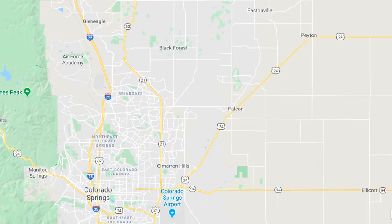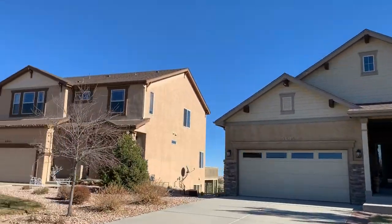The first thing you need to know about the Falcon and Peyton area is it's just a little bit east of Colorado Springs. Obviously with the mountains to the west of us, and building to the north, east is really the only way you can go if you're building new homes. Falcon and Peyton is a very desirable place — it's about 10 minutes to the east of Colorado Springs, so not too far at all. It's still very convenient to the city and all the amenities Colorado Springs has to offer.